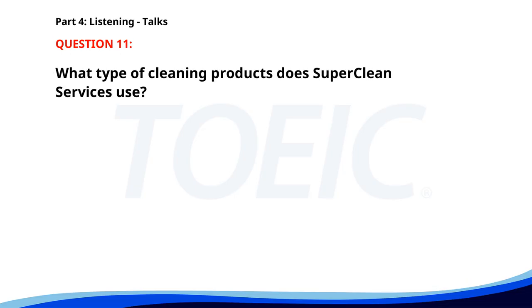Number eleven. Thank you for choosing Super Clean Services for your cleaning needs. We offer professional cleaning for homes and offices using environmentally friendly products. Our services include deep cleaning, carpet cleaning, and window washing. To book an appointment or for more information, please visit our website or call our customer service hotline. What type of cleaning products does Super Clean Services use? A. Environmentally friendly products. B. Chemical based products. C. Generic products. The correct answer is A: Environmentally friendly products.